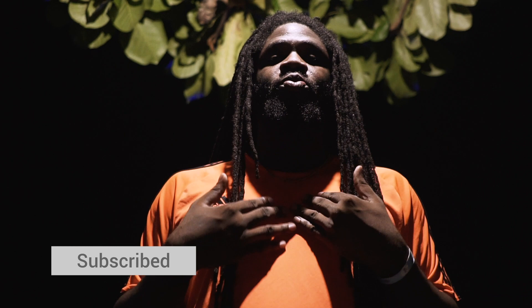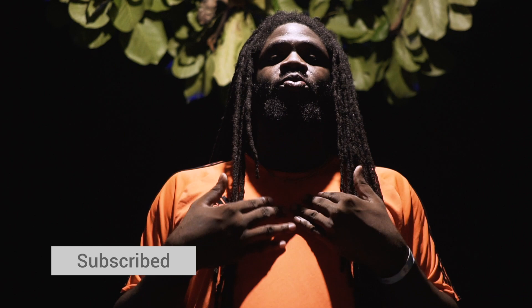But now, enjoy the rest of your day, week, month, year. And don't forget to bless up.